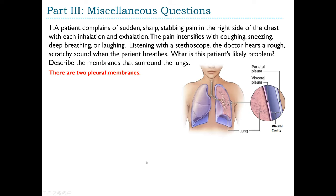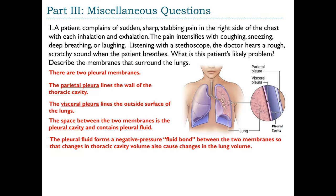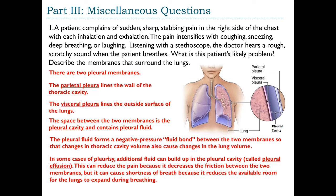The parietal pleura lines the wall of the thoracic cavity; the visceral pleura lines the outside surface of the lungs. The space between them is the pleural cavity, which contains pleural fluid that forms a negative-pressure fluid bond ensuring changes in thoracic cavity volume cause corresponding changes in lung volume. In some cases of pleurisy, additional fluid builds up — called pleural effusion — which can reduce pain by decreasing friction but causes shortness of breath by reducing available space for the lungs to expand.